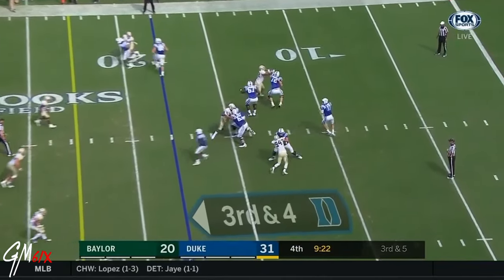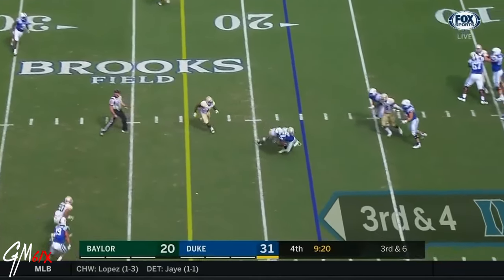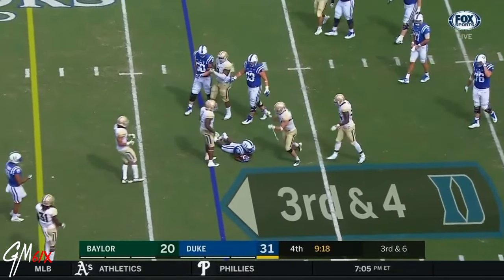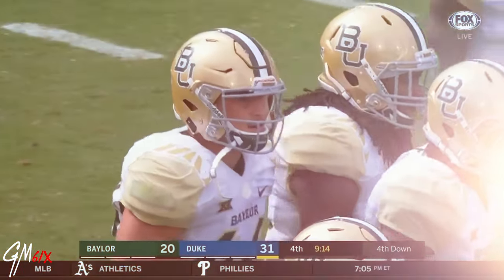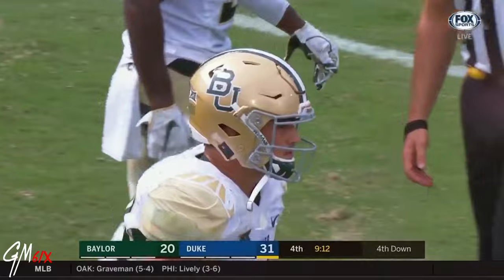15 on third down. That's Delta Wilson and he gets knocked out pretty quick, and there's Clay Johnston again. Giles Harris has been the tackle leader for Duke, and I've got to believe Clay Johnston is right there.